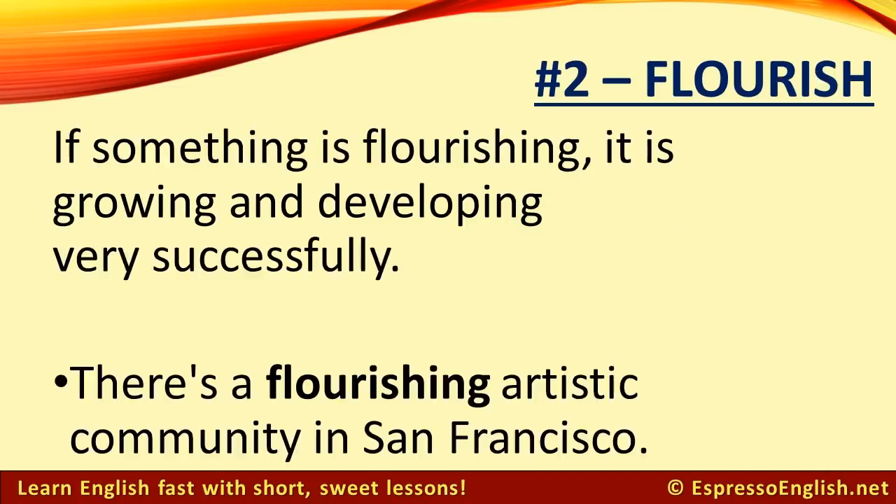Number 2: Flourish. If something is flourishing, it is growing and developing very successfully. For example, there is a flourishing artistic community in San Francisco.